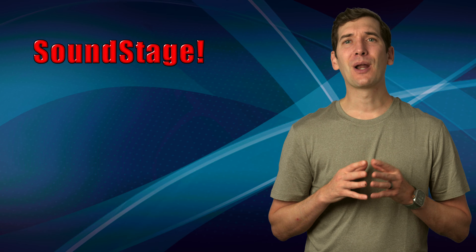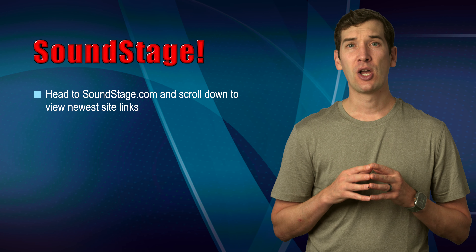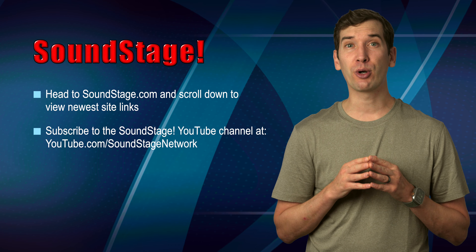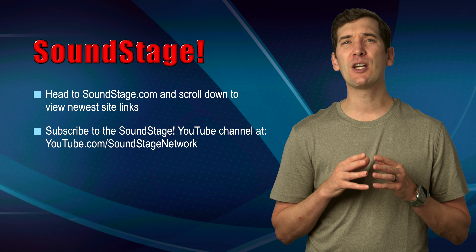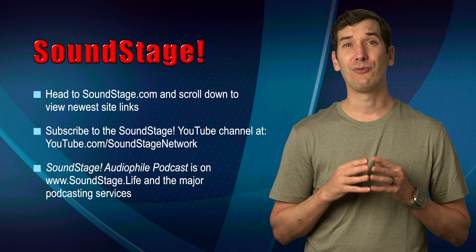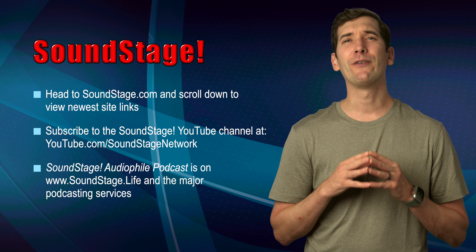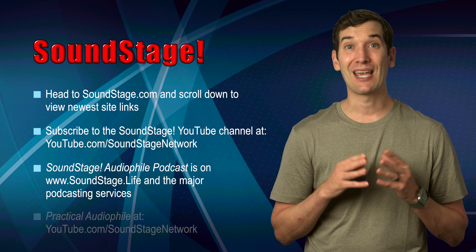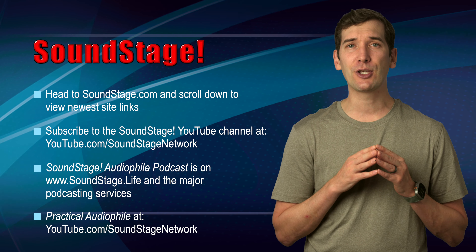That's everything, but I want to remind you to check out soundstage.com to find all the new article links. Also, if you haven't subscribed to our YouTube channel already, we're at youtube.com/soundstagenetwork. We have new videos posted every few days. And if you want to hear more from me, check out the Soundstage Audiophile podcast — we have a new episode every two weeks. And of course, on Practical Audiophile, with a look at the PSB Alpha IQ speaker system coming soon. Thanks for watching, and see you on October 1st.